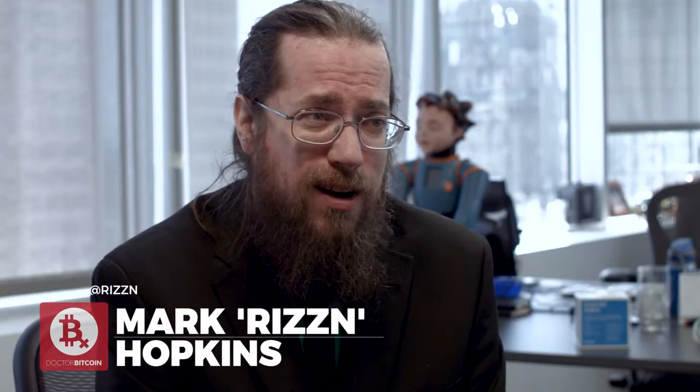On today's episode of Ask Dr. Bitcoin, we're going to talk about how to spend your Bitcoin. Sounds like an elementary topic, but there are a variety of ways to do it that even experienced Bitcoiners don't understand. Plus, did you know you can spend it with a credit card as well? We'll talk about all how to do that.